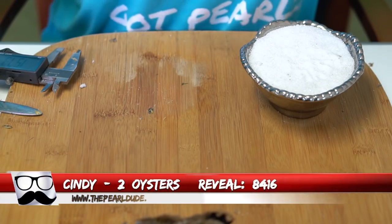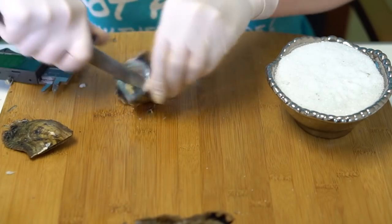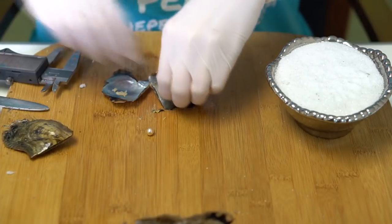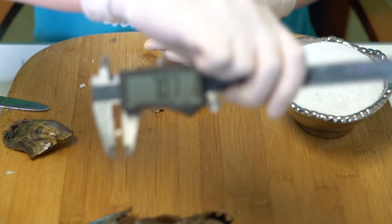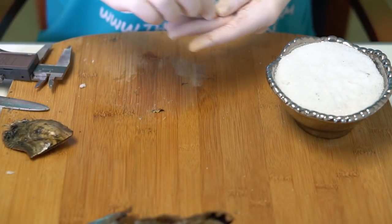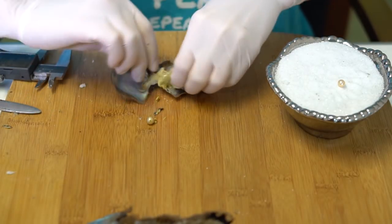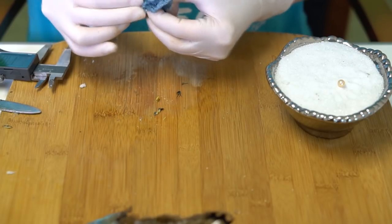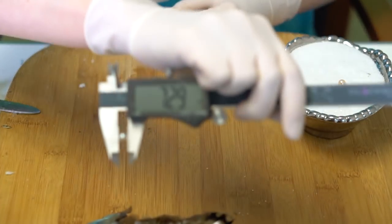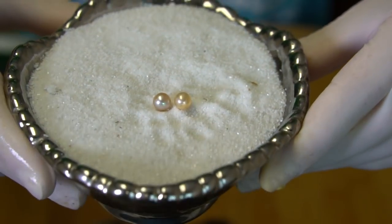Next we're opening two for Cindy, order 8416. Ooh, really really metallic — beautiful. It's kind of like a gold with maybe a little bit of pink or peach to it, 7.07. And this one looks like it's got a little pink or purple — just a really light color, 7.29. Very pretty. Congratulations Cindy!